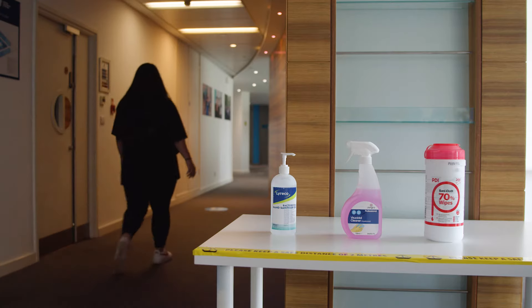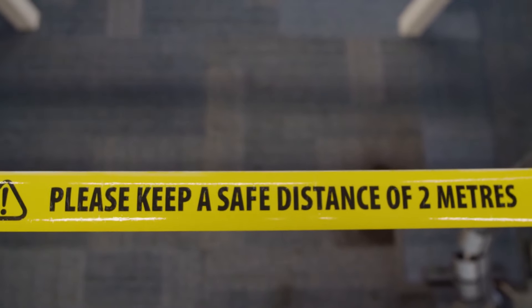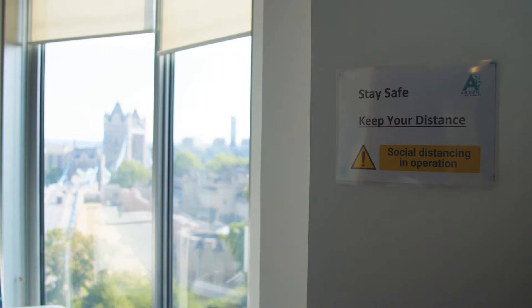Outside every classroom you'll find hand sanitisers before entering. We're taking social distancing seriously, so you can see that we've removed some desks in the classroom to keep a safe distance apart. There are wipes to clean your desk too.